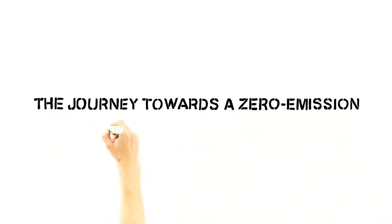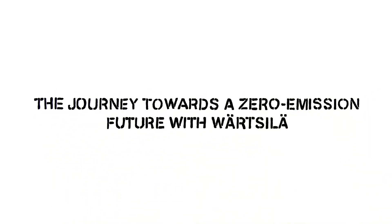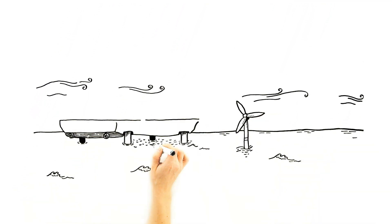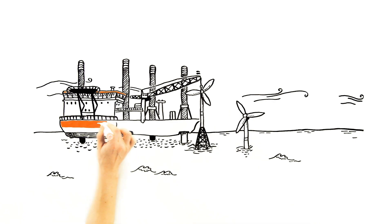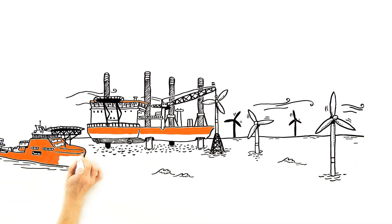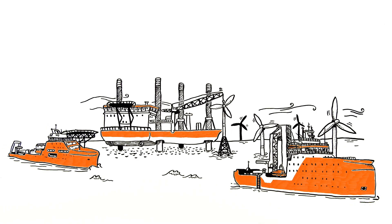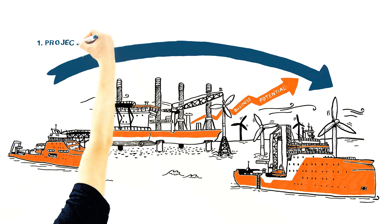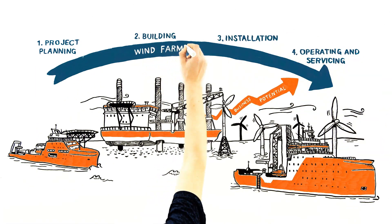The journey towards a zero-emission future with Wartzilla. Wind is a significant energy source as we move towards a world of greener energy. That's why offshore wind farms are an essential and growing part of the Wartzilla business. In order to support this transition, special vessels are needed in all phases of the wind farm's life cycle.